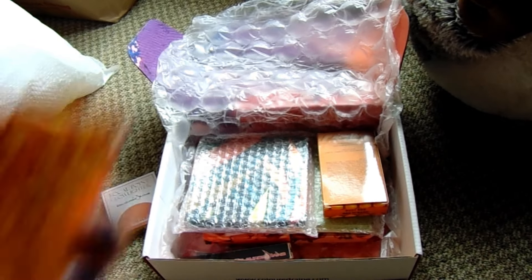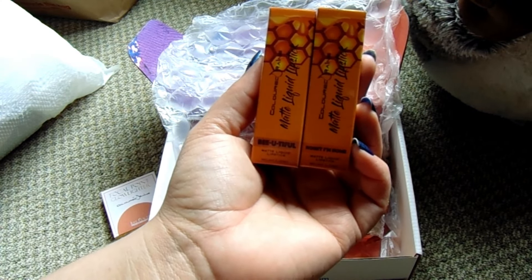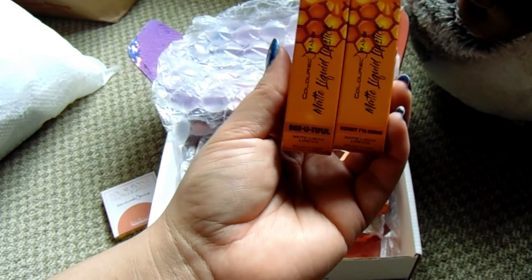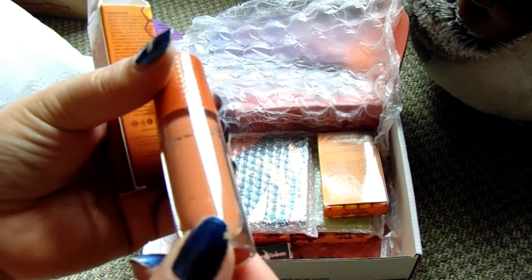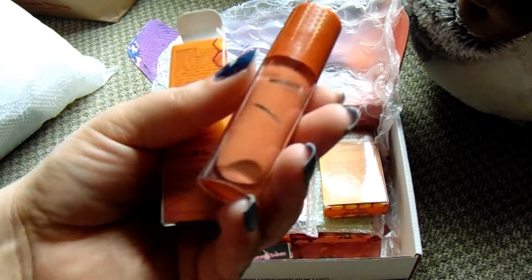So we have Beautiful and Honey I'm Home. These are liquid lipsticks and each of these costs $2.70. These are from the Queen Bee collection. Let's open these up — I should be able to open them from the top. So we have a kind of orange-based, peachy brown kind of color.